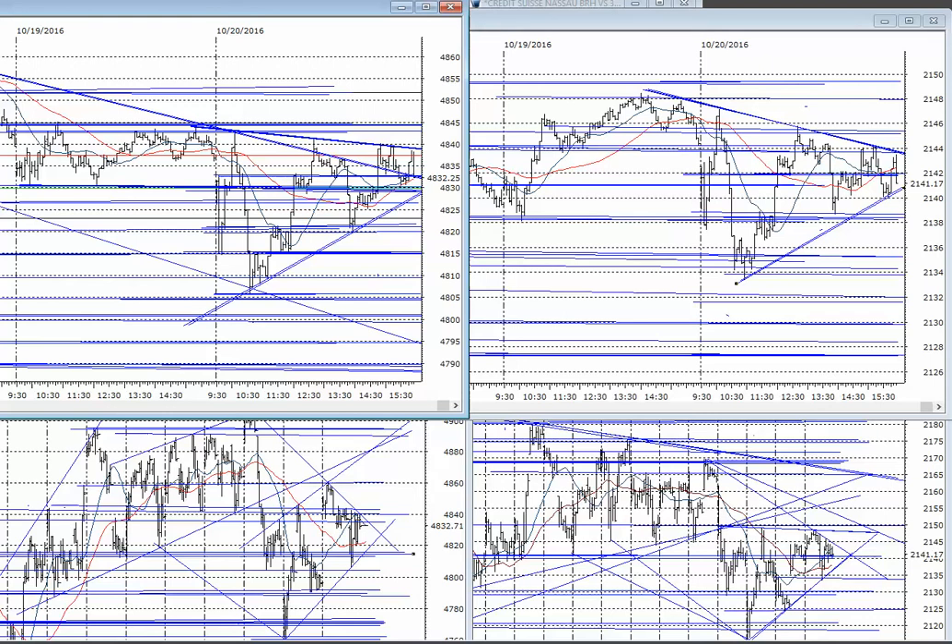Hello again everybody, it's Harry Boxer, the technical trader at TheTechTrader.com. Thursday night, the 20th of October. These are the charts of the day. It was a strange day on Wall Street — kind of a squeezy day.